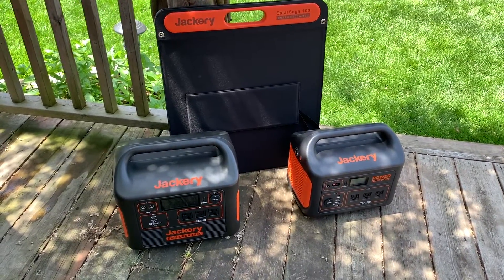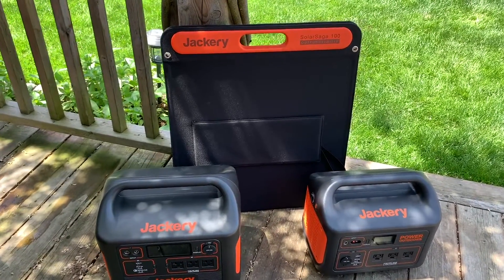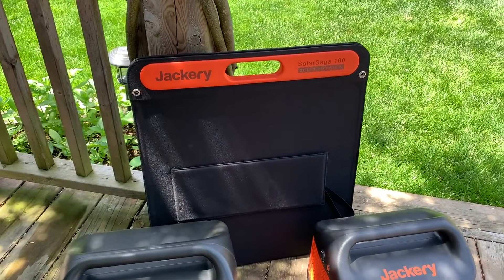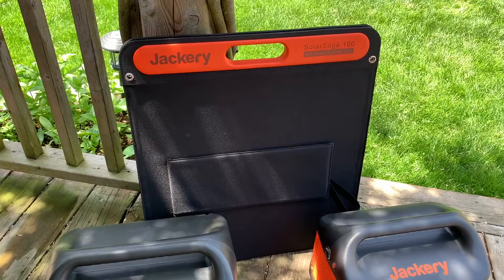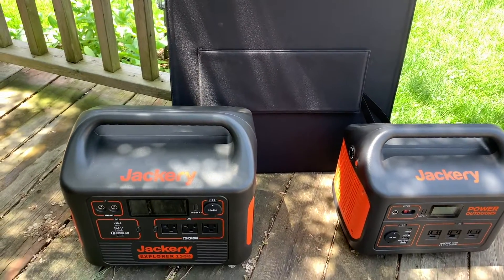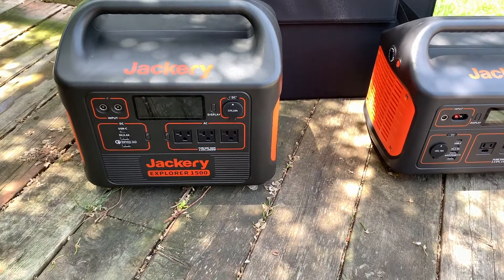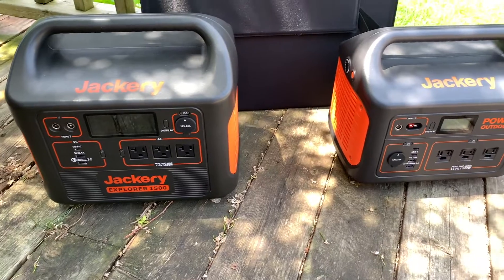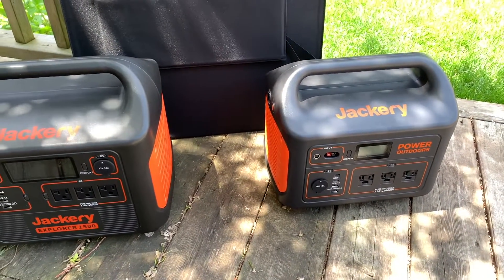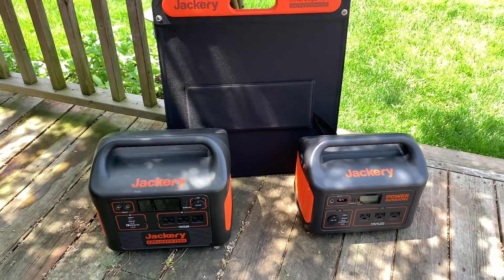That's Jackery portable power stations and solar panels. These things are great for home emergency use, camping, or any area where you need to plug in but have no electrical outlet. Combine an Explorer with a Solar Saga panel, and you have a green power solution that could keep you off the grid for months. You'll find a wide range of portable power stations and solar panels at Best Buy — be sure to read my feature on Best Buy Canada's blog.